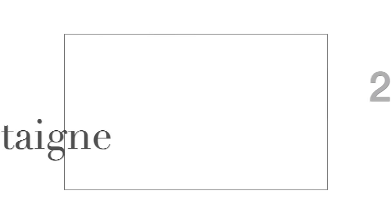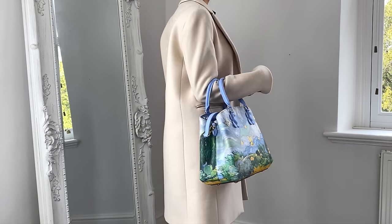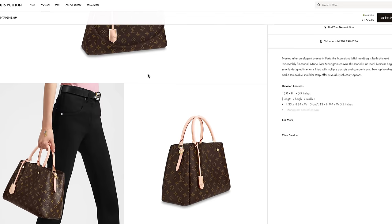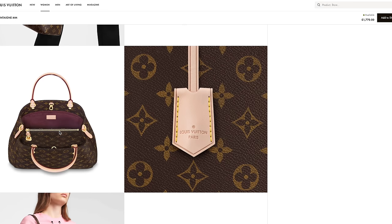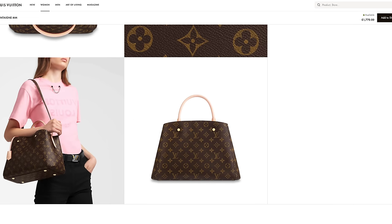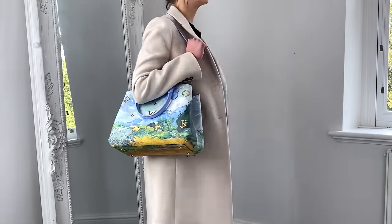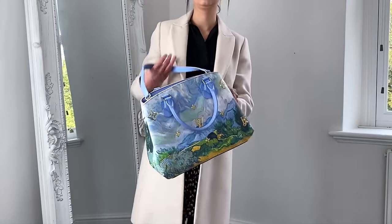Number two is the Louis Vuitton Montaigne bag. Here I have a limited edition Van Gogh print in the MM size, but you can also get this in the normal monogram as well. This bag is fantastic because it keeps its structure. This is the monogram version with the Vachetta leather. You can hold it by the top handles or there's a detachable shoulder strap, and the great thing about this bag is the three compartments — two main compartments and a zip compartment as well. It always looks great and holds its shape really well. The detachable shoulder strap sits really nicely under the arm, not too high on the armpits, and the top handles just hang down.